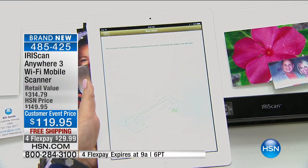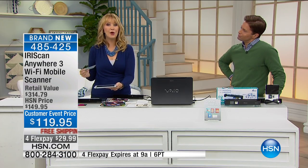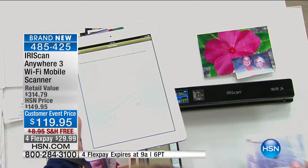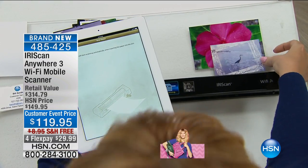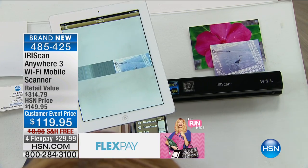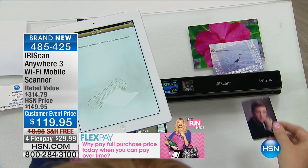Iris works with Fortune 500 companies and are some of the inventors of optical character recognition technology in the world today. When you get the Iris Scan Wi-Fi home, not only are you going to be able to scan anywhere on the go completely wirelessly with that built-in Wi-Fi hotspot right in the scanner, you'll also be able to scan as JPEG images or PDFs, and everything is totally editable with the software we're including.